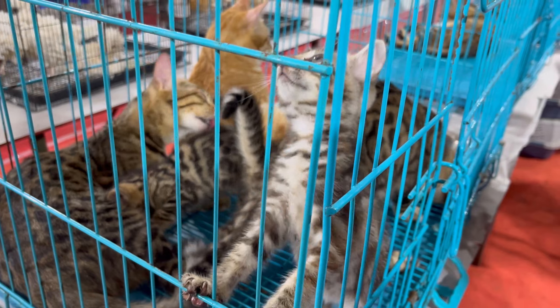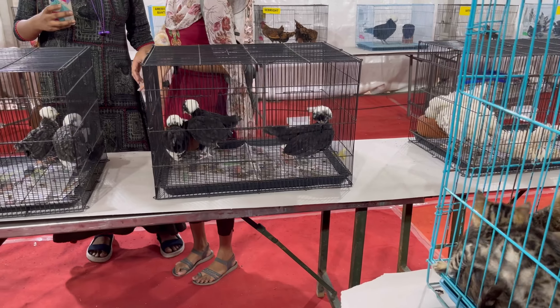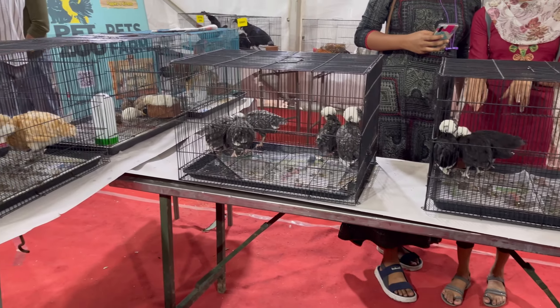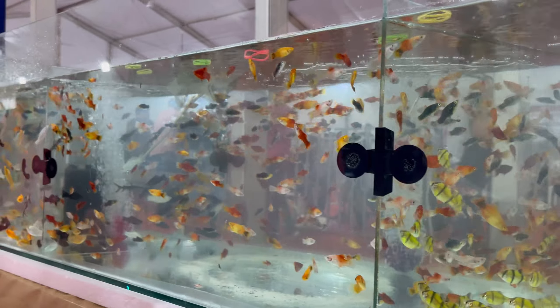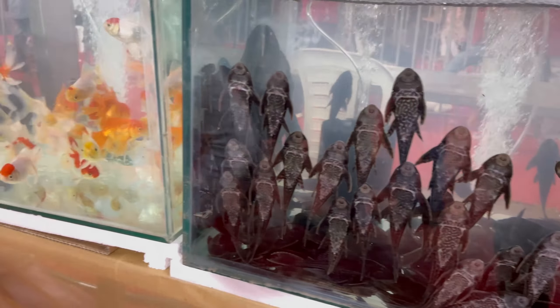Moving on, we have more display of cats and ornamental fowls. Then comes the section of aquarium fishes — angels, goldfish, the list goes on. You can buy fishes and aquarium sets from here.